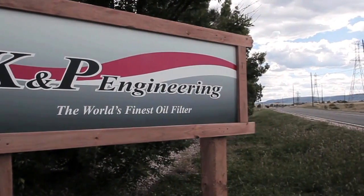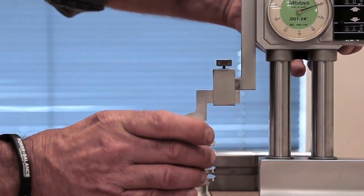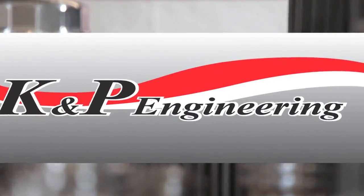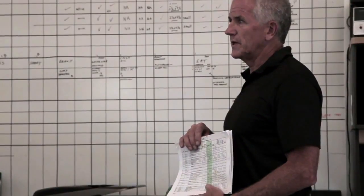So we went to Littleton, Colorado, and got a behind-the-scenes look at the world's greatest manufacturer of oil filters, K&P Engineering. In 1995, the folks at K&P Engineering wanted cleanable, reusable filters made for the off-road racing industry.